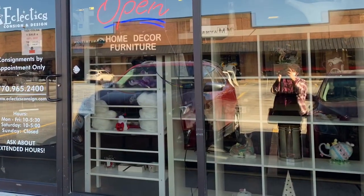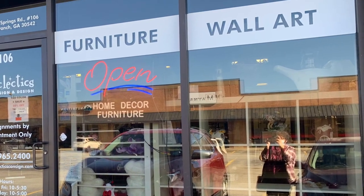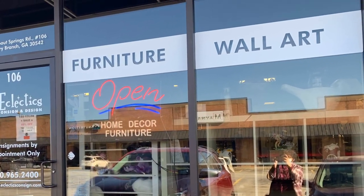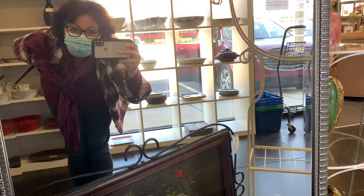This consignment shop is kind of picky about the things that they carry. Most of the things in here are either going to be vintage, antique, or designer. I'm going to do a walk-through so you guys can see a little bit of everything that's in the store.